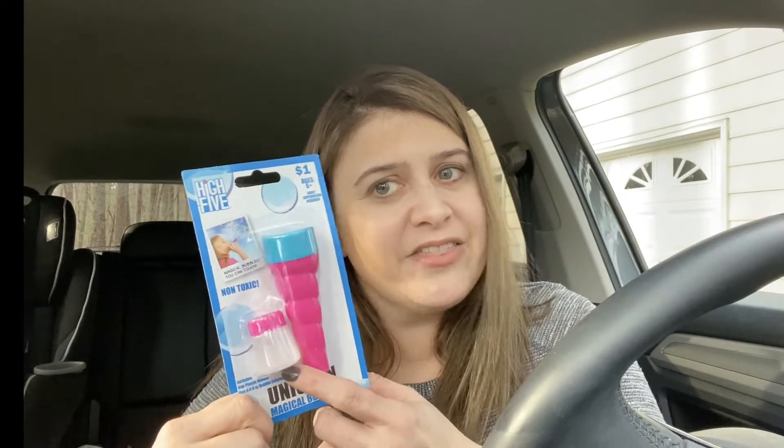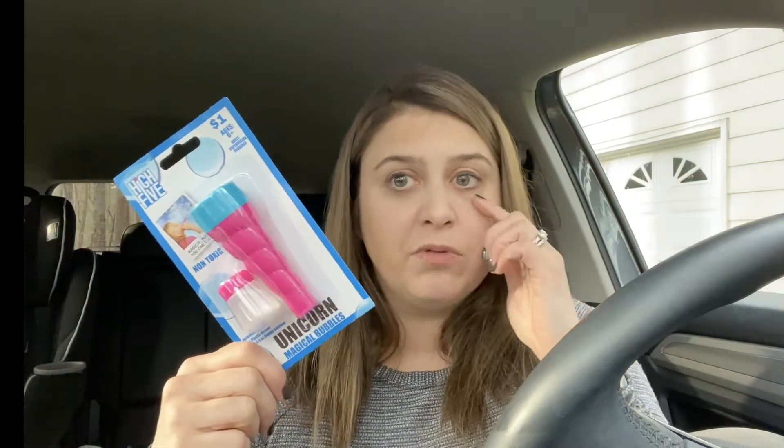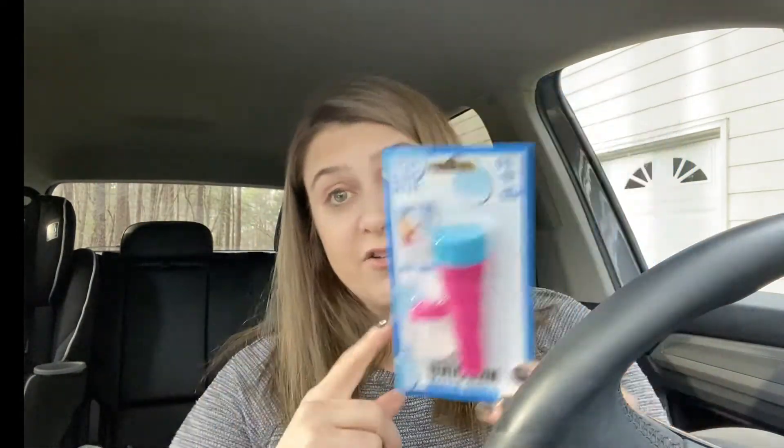So they're starting to put out their Easter stuff. I wanted to pick up a couple of things for Morgan's Easter basket now, instead of having everything get gone and having to worry about it. So the first thing I got was these unicorn bubbles. She loves bubbles. We've had these before — it's like a thicker bubble juice and it's a super small bubble thing, and you blow it and it makes bubbles that you can actually touch. These were a dollar and I know she's going to like them, so I'm going to put that in her Easter basket.